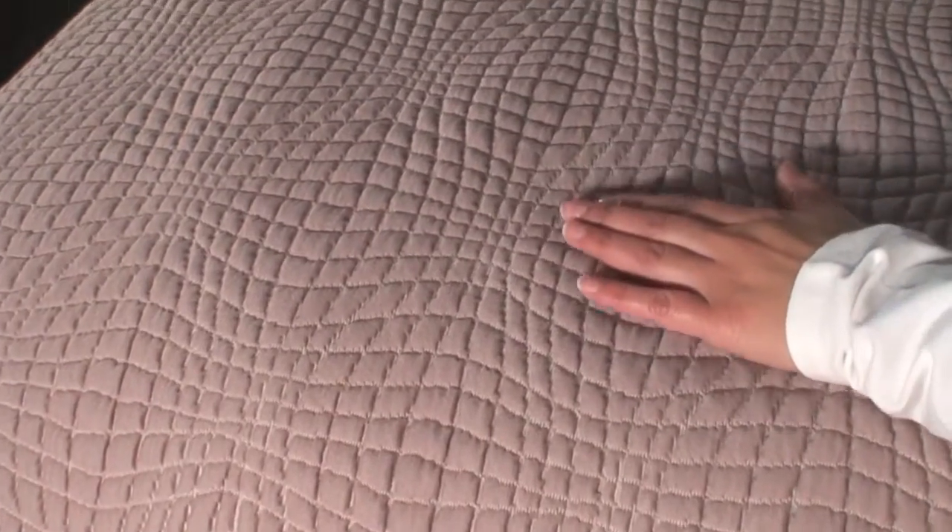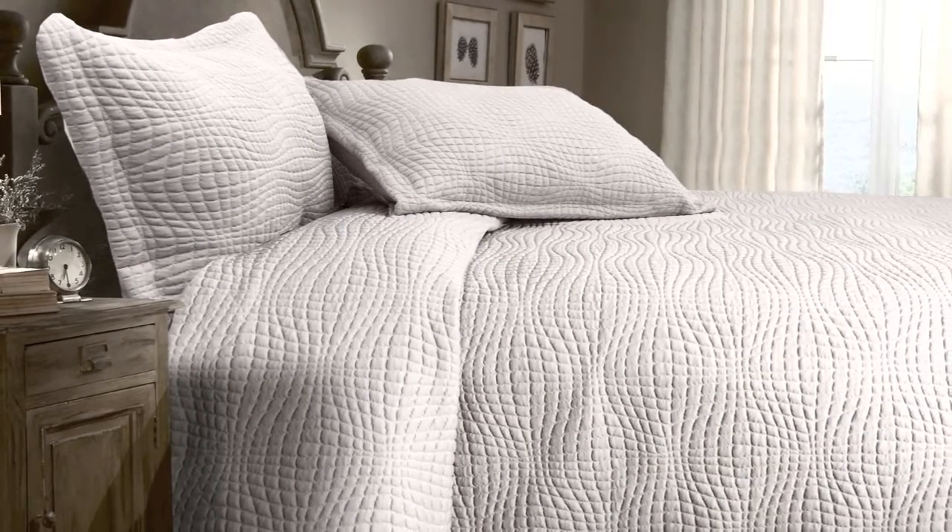Thank you for viewing Veritex's Telluride Blanket Coverlet. We know you will enjoy its soft comfort in your home.